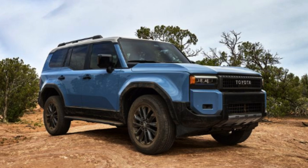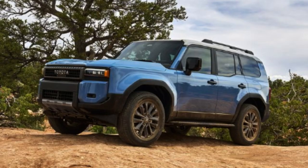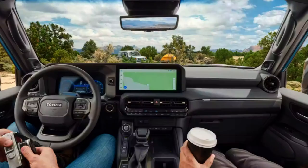Best bang for your buck is tricky right now since pricing isn't official and production models aren't fully confirmed, but I'd recommend the mid-tier standard Land Cruiser. If you prefer the 1958 design and want to save money, that's a valid choice — but once you learn about the interior differences, you may quickly change your mind and opt to pay a bit more for the standard.